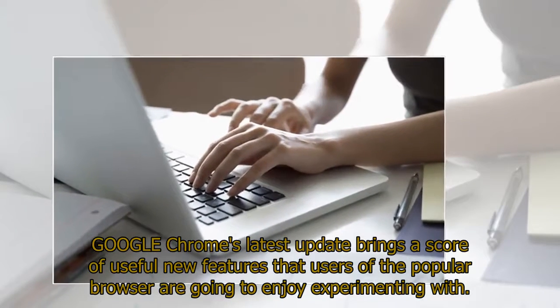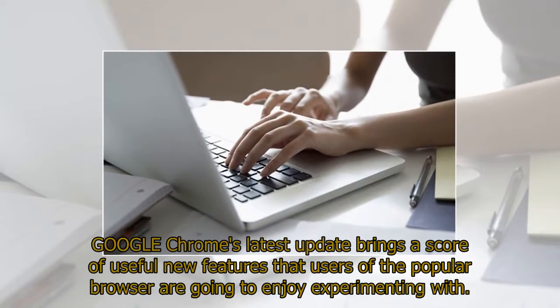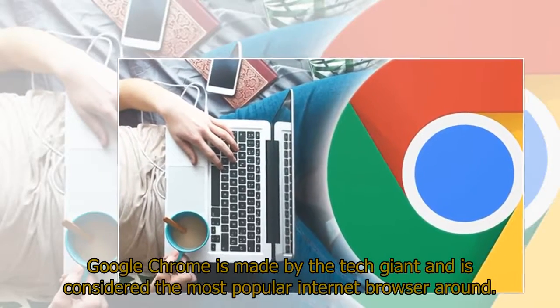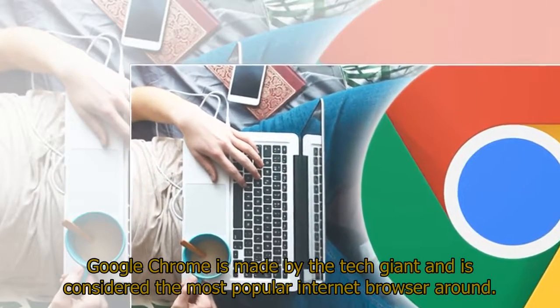Google Chrome's latest update brings a score of useful new features that users of the popular browser are going to enjoy experimenting with. Google Chrome is made by the tech giant and is considered the most popular internet browser around.